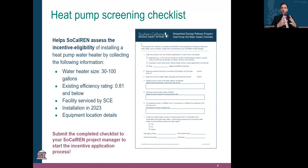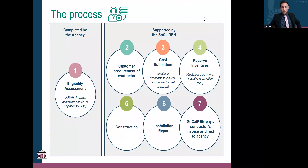That's everything about the eligibility assessment phase — step one of the process. If you can't get us the nameplate photos due to capacity or access reasons, we have engineers we can deploy to look at your existing water heaters and make that eligibility assessment for you. We want to make sure capacity on the agency's end is not going to limit us here.